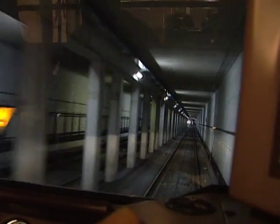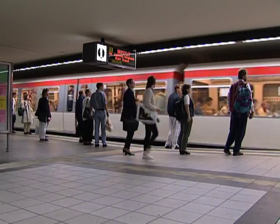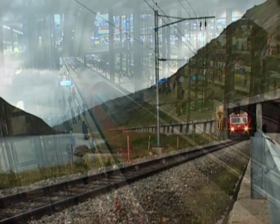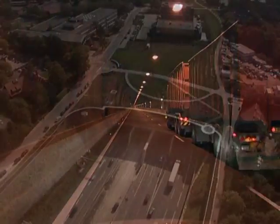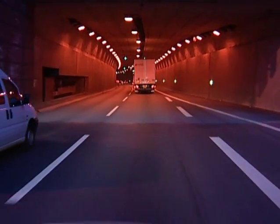Every day, millions of people and large volumes of goods travel through underground traffic systems. Tunnels for local and long-distance rail transport, underground stations and road tunnels are complex structures. The safety requirements for these structures are extremely demanding, especially when it comes to preventive fire protection.